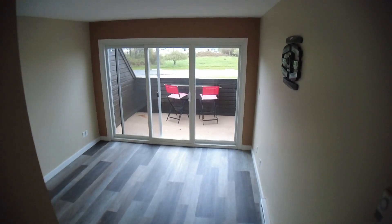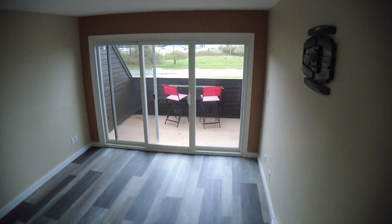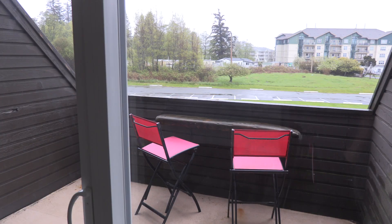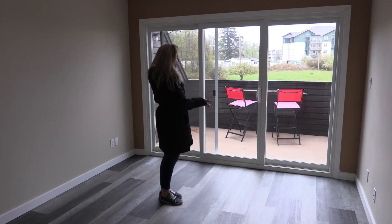The deck also has access from the master bedroom. I just love the master bedroom — this is where I'd be spending all my time sipping coffee and looking out at the view. This is the second bedroom; it's a decent size and would make an excellent home office. The access is right off the front door, so it's easy to get into if you're working from home.